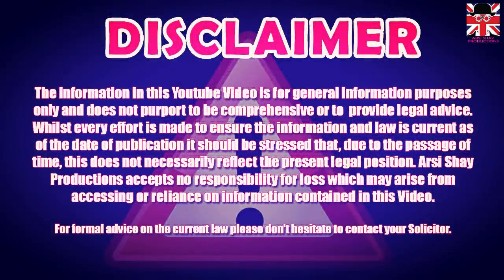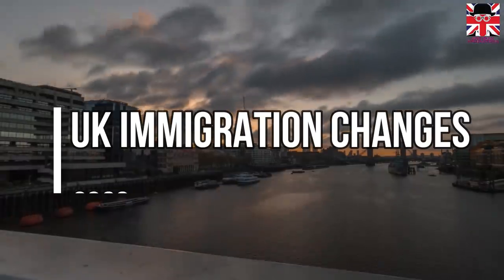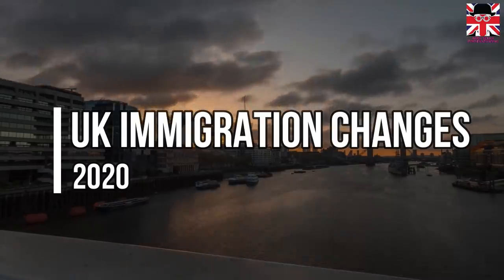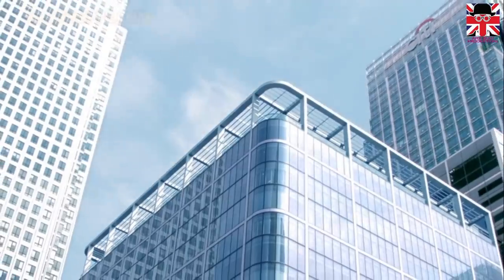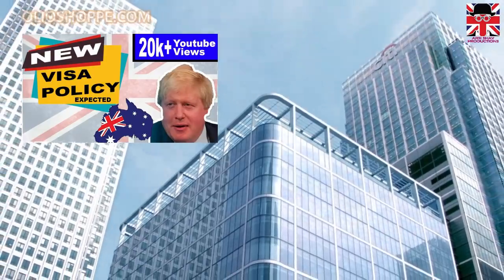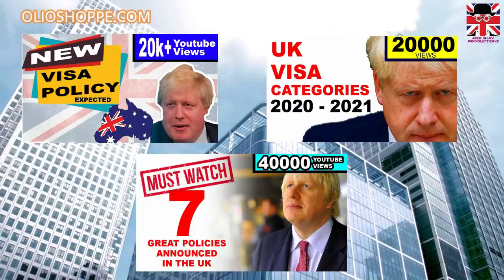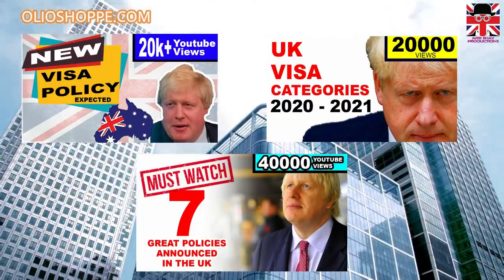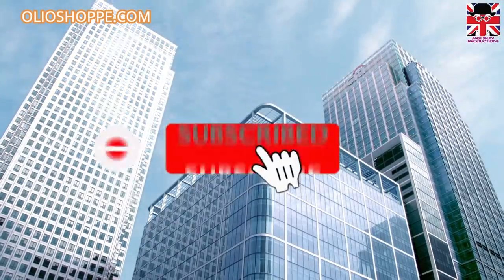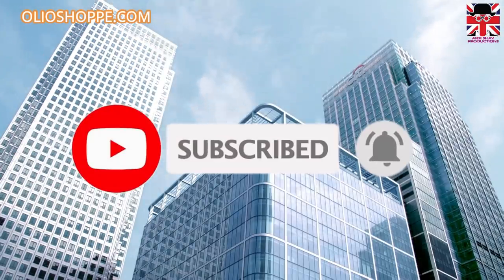We are back with another video, and this time we will be talking about United Kingdom immigration changes for the year 2020. We have already published video updates regarding the Australian points-based system, new UK visa categories, and seven new policies in the United Kingdom. If you haven't watched them, you can find the links in the comments section below. Please don't forget to subscribe to our channel and press the like button if you like the video.